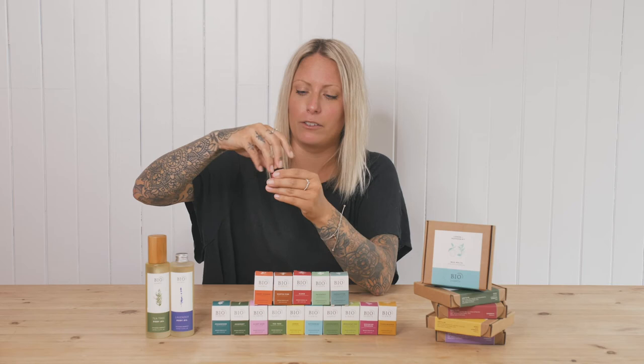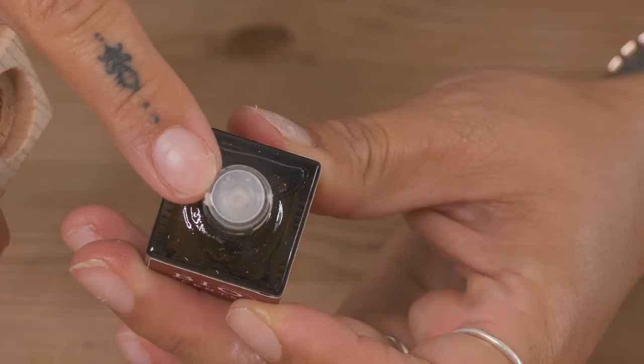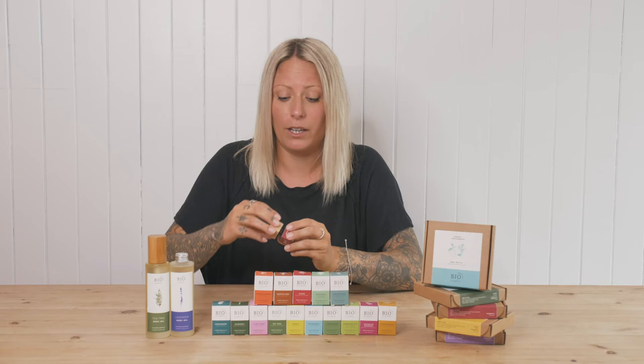The only plastic you'll find on these products is a little stopper inside, which they are trying to work on getting a solution for. But with brands like Bio Scents they're so open to discussions, which is why they've now created their body oils with an aluminium lid option — so you can buy the pump, fill up with the aluminium lid option, and keep your pump for future uses. They're a brand I'm obsessed with and they are constantly bringing out more organic essential oils.